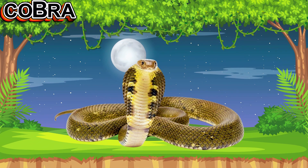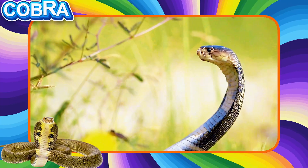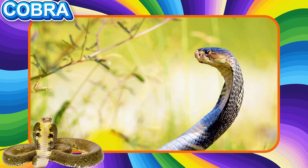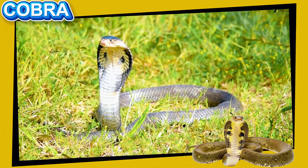This is a Cobra. This snake is famous for lifting its head and spreading its neck. Cobras are venomous and live in warm regions. They move smoothly and carefully when hunting small animals.